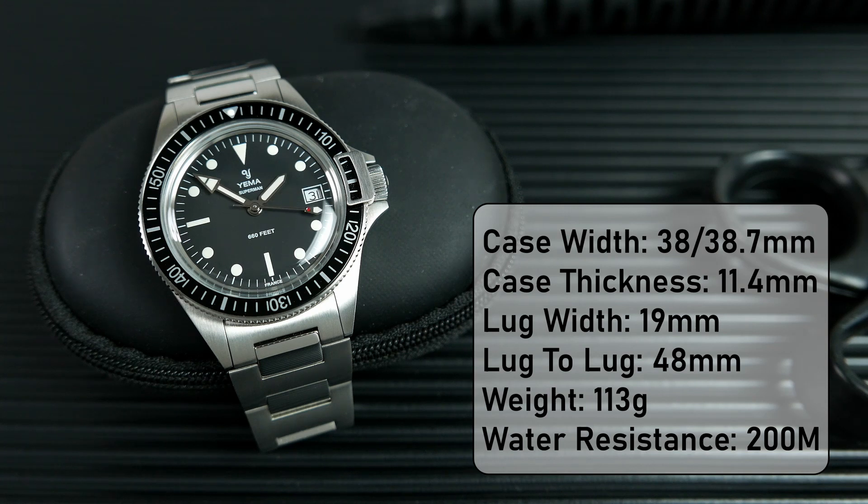The modern Superman is water resistant to 200 meters, which is actually 100 meters less than the original Superman of the 60s, but it still makes it a capable dive watch.